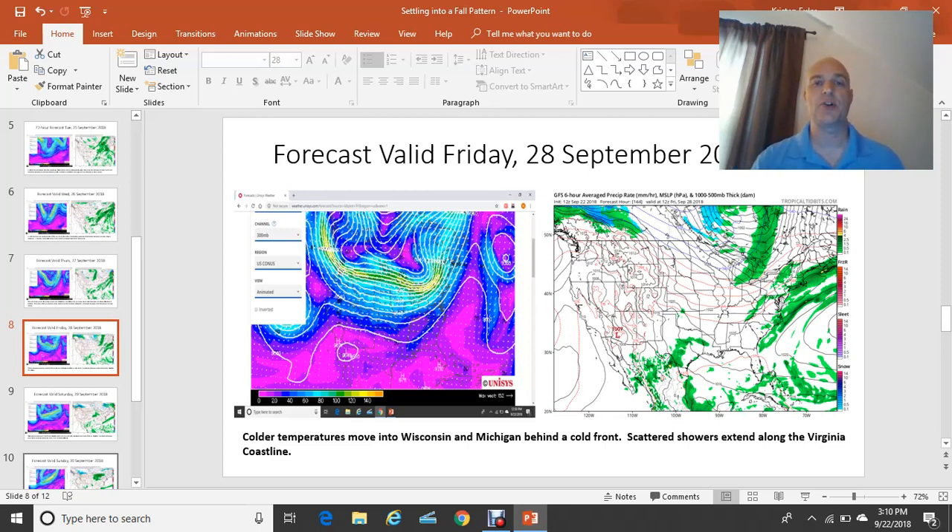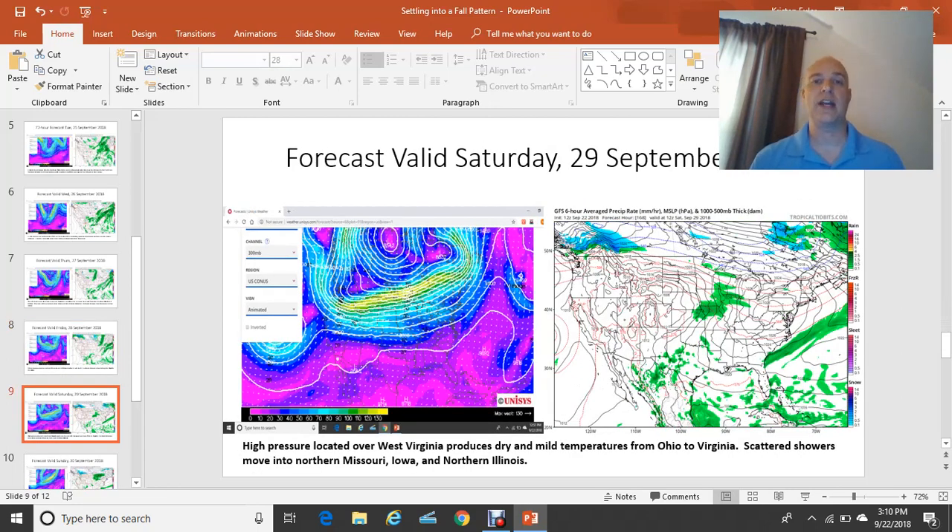Moving on to the 29th of September, next Saturday: you'll notice that frontal system is now finally offshore of southeast Virginia. We'll finally get a nice little high-pressure system to build in next Saturday, right over West Virginia, bringing in nice, dry, and cooler air. High temperatures in the 70s, low temperatures in the low to mid-60s into southeast Virginia by next weekend.